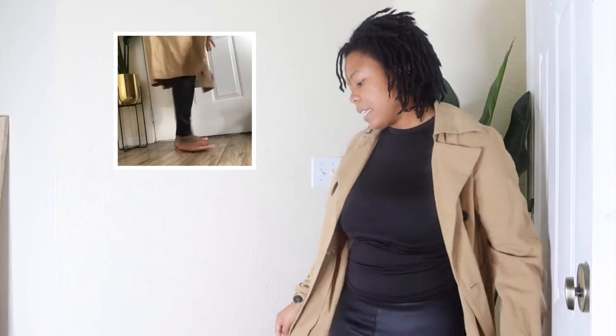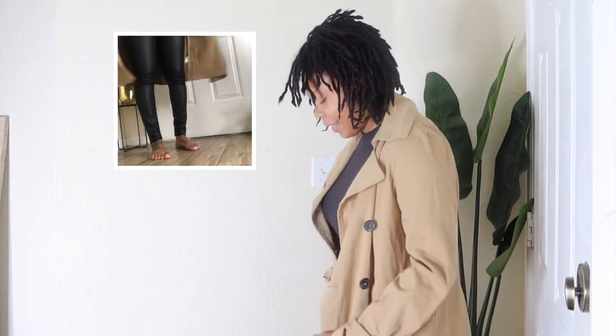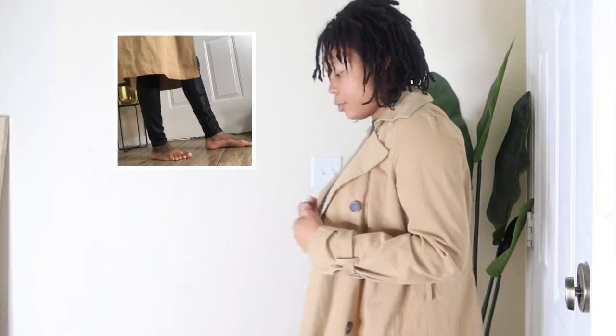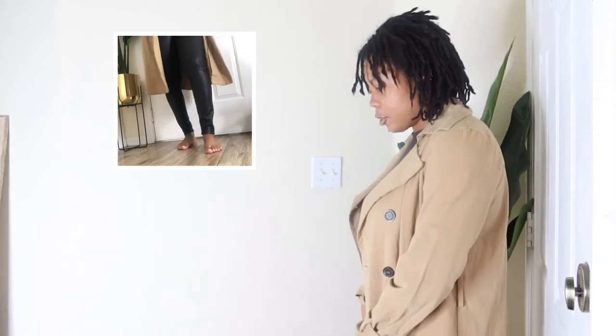This is my luxury trench, baby. Something like this I just throw on — if I have business to handle, it's nothing to throw on some high heels and go about my day. I can keep my outfit super simple.